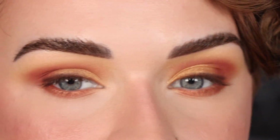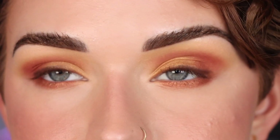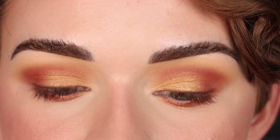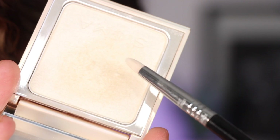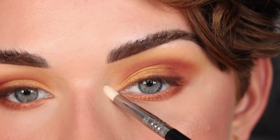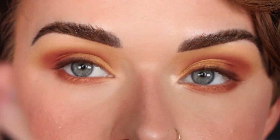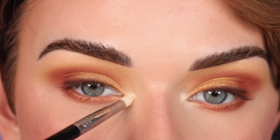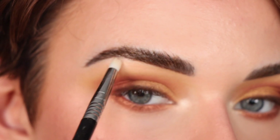I'm pretty happy with that for the lower lash line — nice and simple, really pretty. Now I'm going to take the highlighter I used on my face, Sigma Moonbeam, and use my Sigma E30 to pop that in my inner corner and a little bit under my brow.